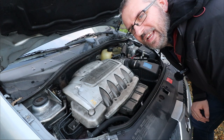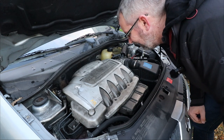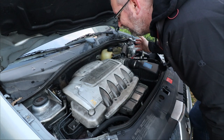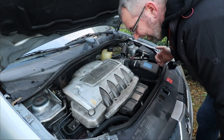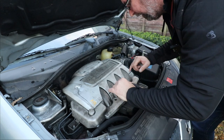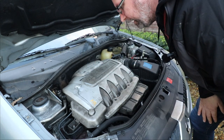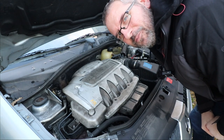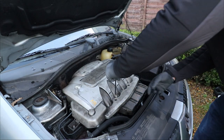As you can see it is proper mangy under here — there is dirt and muck everywhere. It's really going to need a good cleanup, but I think the first port of call is to get this cover off and see if there's anything electrical going on — see what's firing and what isn't.